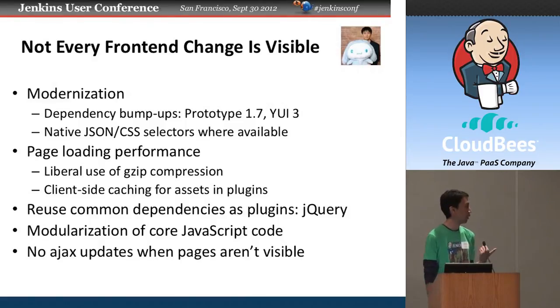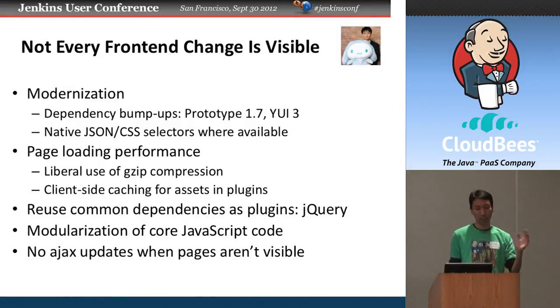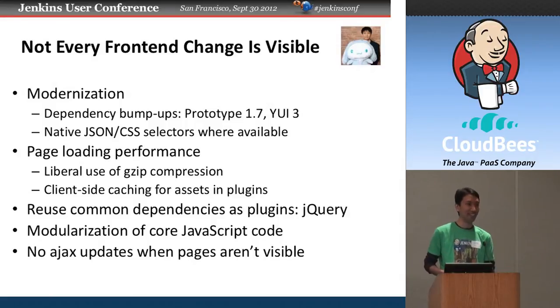We also spent a lot of time improving page load performance. I was working with a guy in New Zealand, using his VPN proxy to exaggerate the page loading effect. Now we use gzip compression very liberally and revisited the way static assets from plugins are cached, so once loaded into your browser they won't hit the server again for revalidation. We packaged jQuery as a Jenkins plugin so multiple plugins can reuse the same dependency. We also had a 3,000-line single JavaScript file that had grown out of control, so we've been modularizing it — we cut the size about in half, with more to go.